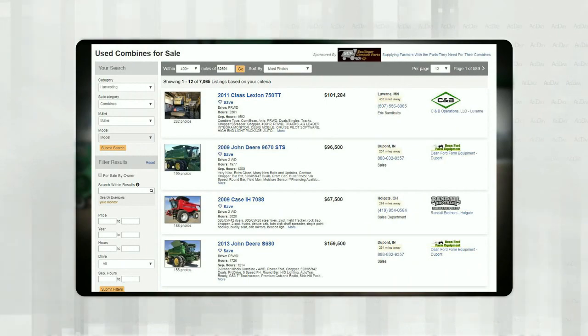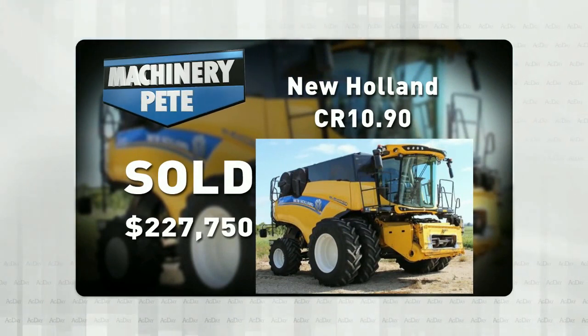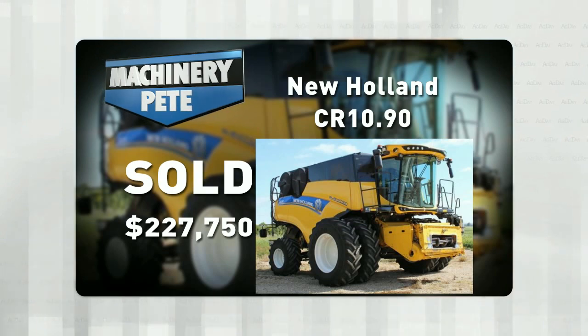If we talk recent — since the 1st of April — the highest auction price I've seen on a combine was this one: a 2015 New Holland CR-1090, with 1,000 separator hours on it, sold on an April 8th online farm auction in north-central North Dakota, and it went for $227,750.